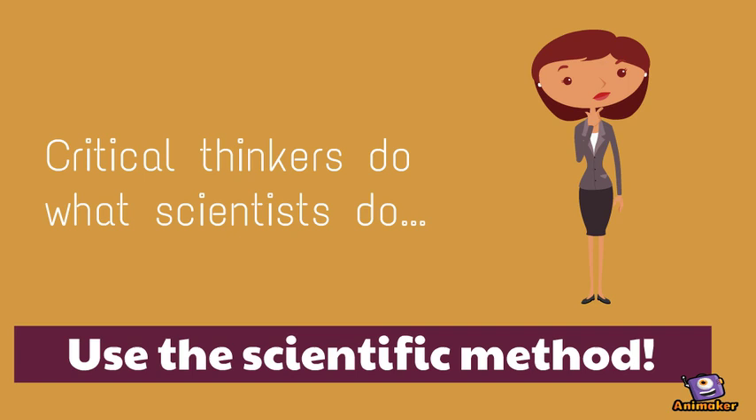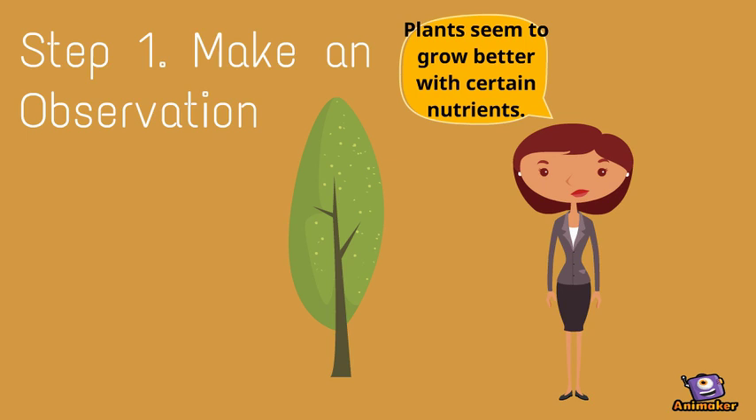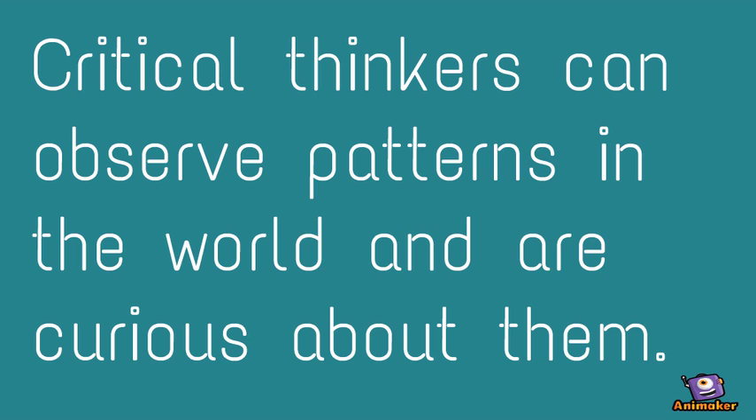Step 1: Make an observation. Critical thinkers can observe patterns in the world and are curious about them.